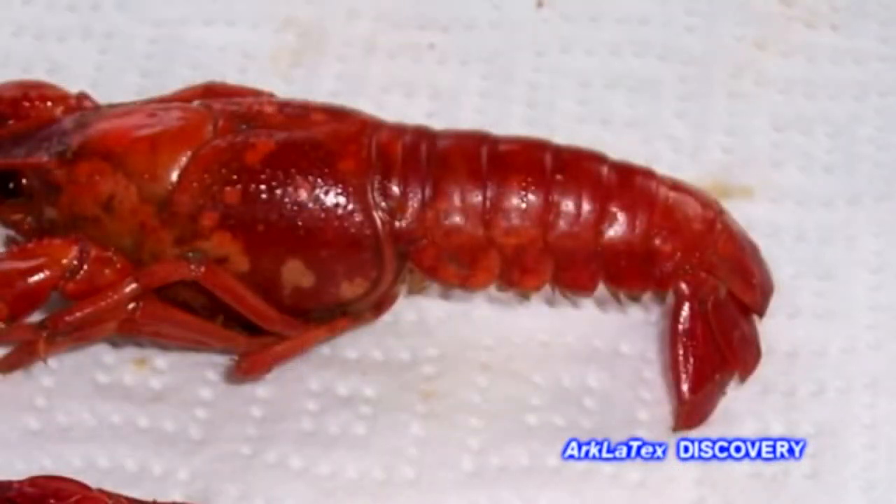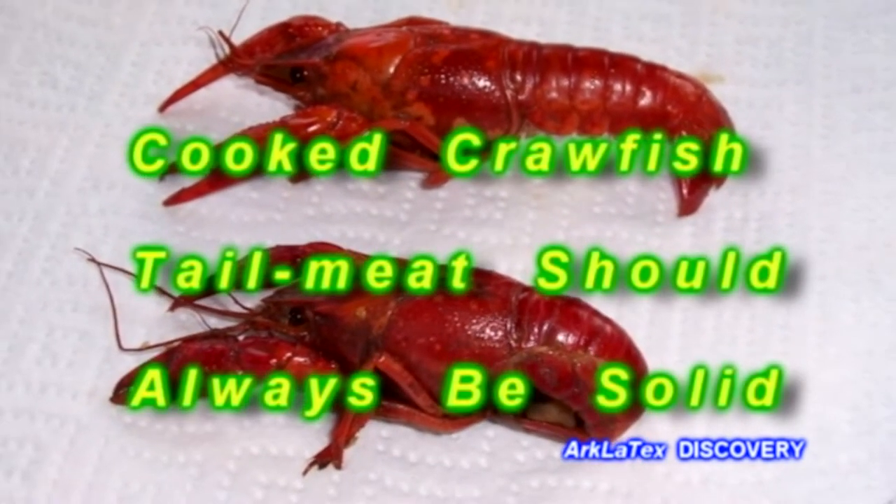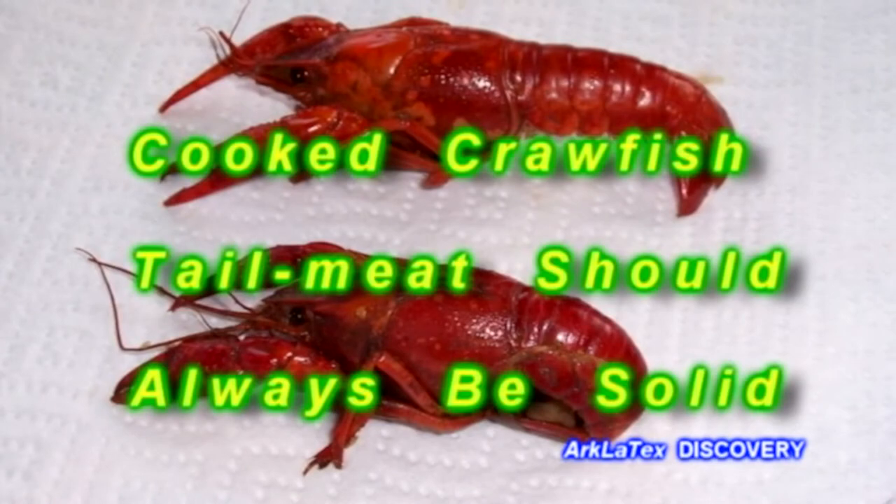If you come across a cooked crawfish with a straight tail, check it out carefully, as it may have been a dead crawfish before cooking. Peel it, and if the tail meat isn't solid, don't eat it — throw it away.